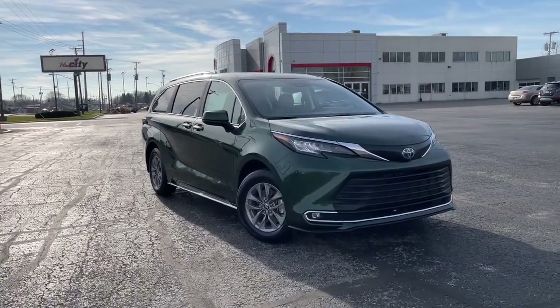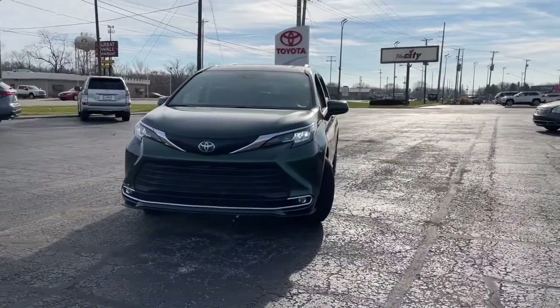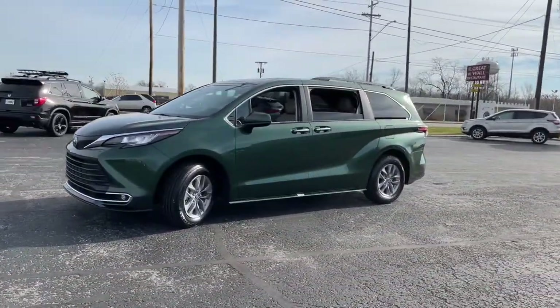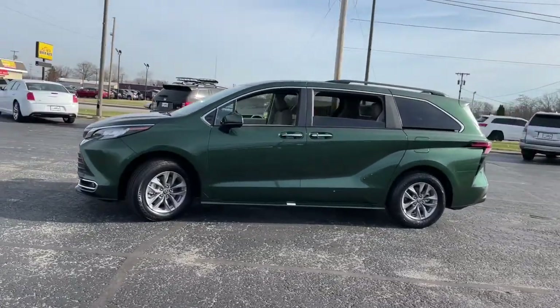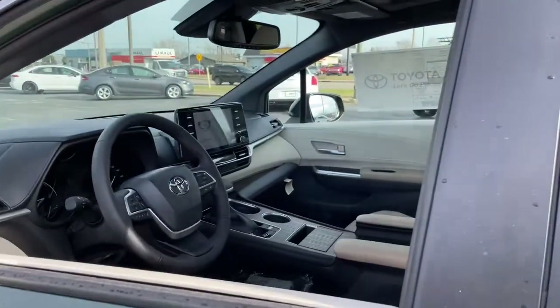Enjoy the view of this 2022 Toyota Sienna. Take a closer look at this refined and luxurious Sienna. This standard-setting minivan brings comfort, connectivity, and versatility to every family outing. Its smart technology, bold design, and smooth,